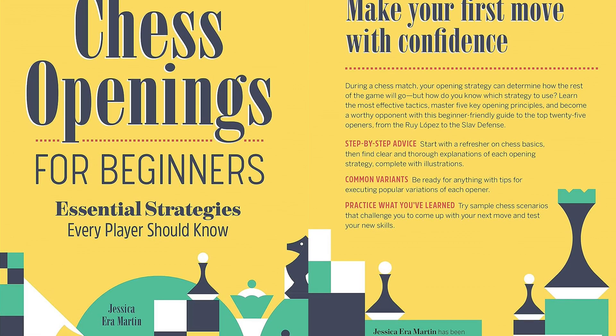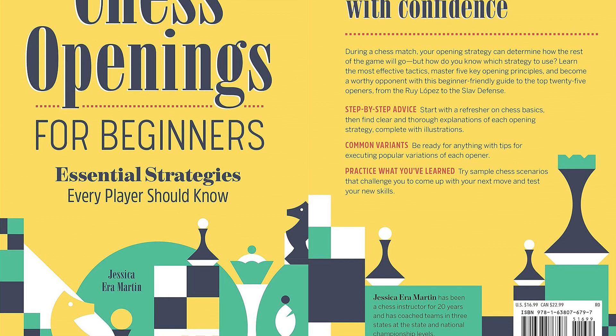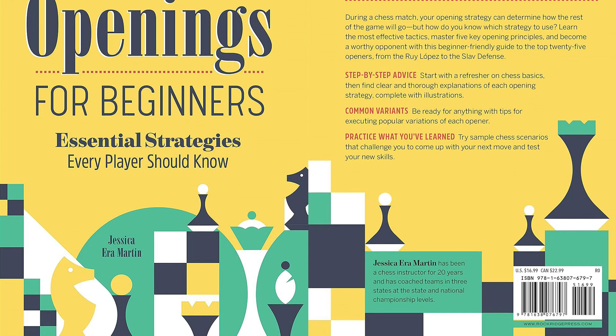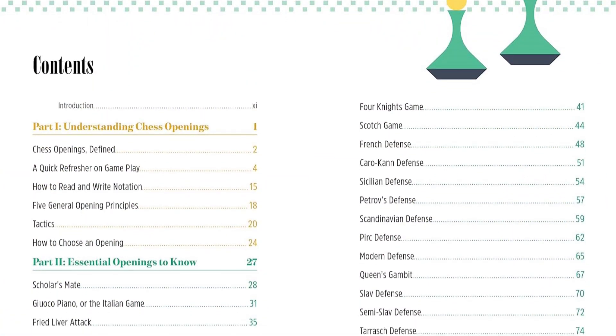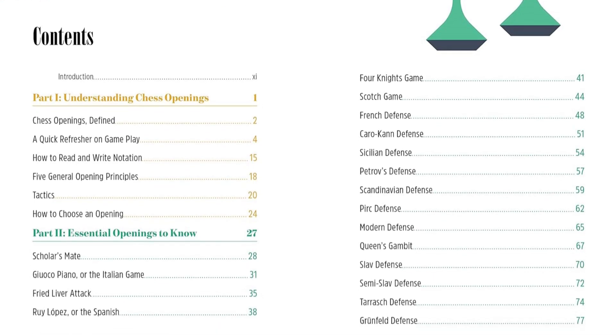During a chess match, your opening strategy can determine how the rest of the game will go. But how do you know which strategy to use? Stick to the most effective techniques, master the five opening principles, and become a worthy opponent with this beginner-friendly guide to the top 25 openers, from the Scotch Game to the French Defense.